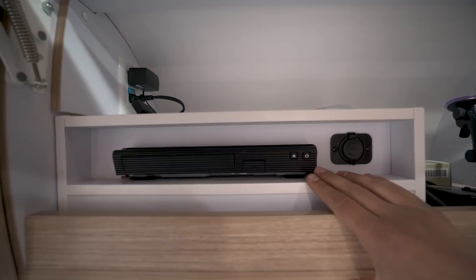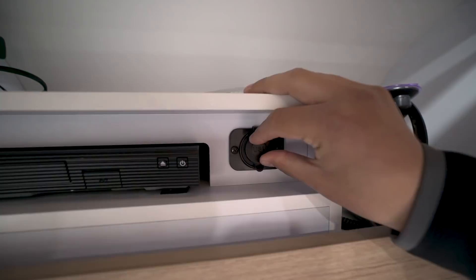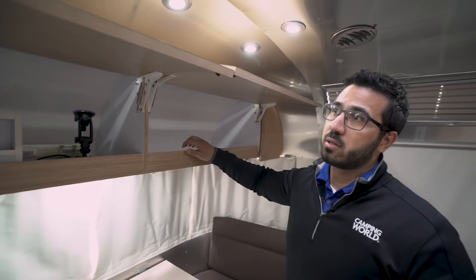Right over here to the side is a Blu-ray player in case you want to watch a movie, and you also have some USB inputs there as well. A cool thing about the construction here — Airstream has a unique method where they build it from the outside in.